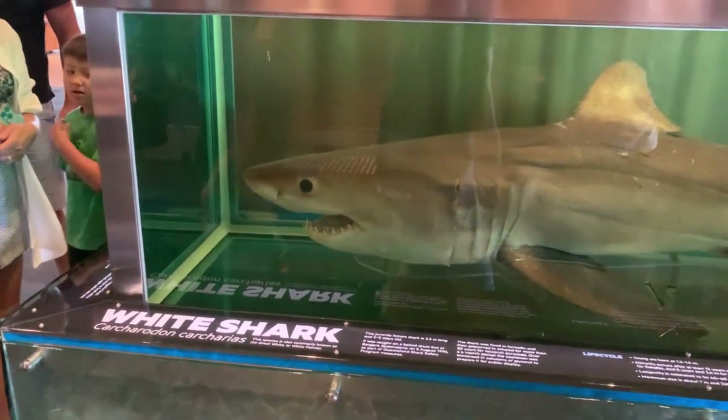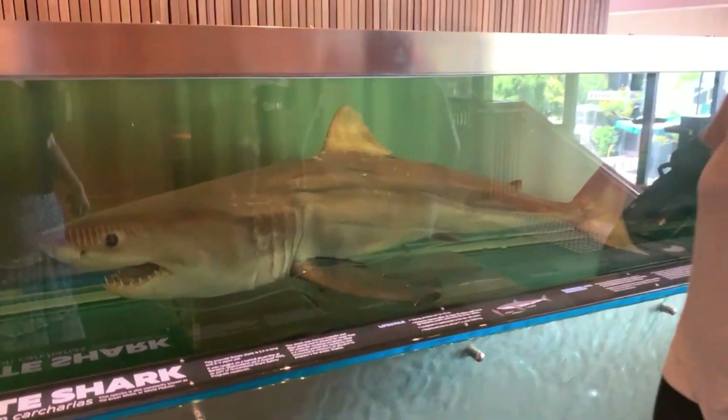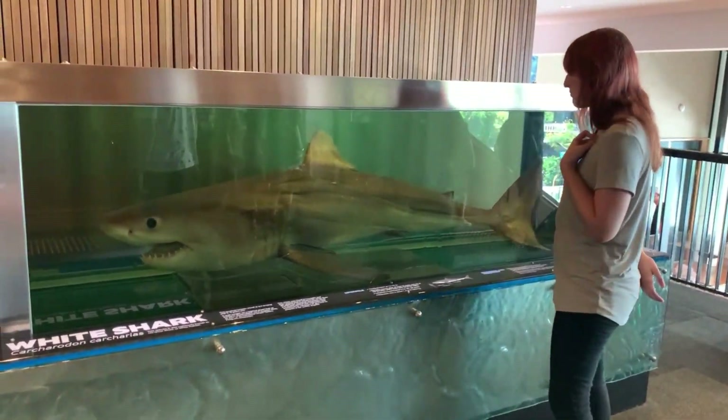This is why you're careful when you're swimming in Australia — we have great white sharks like this one. If you look at the size next to Emily Jane, it's quite big. That'll rip a leg off or two.